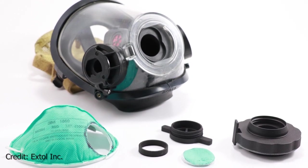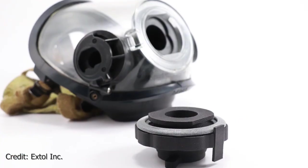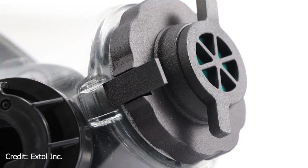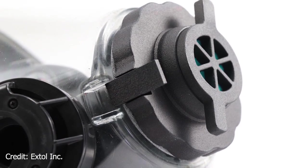Extol also invented another product for first responders — for firefighters. One of their employees is also a firefighter and helped them invent a cap for the self-contained breathing apparatus that firefighters use: a cap that holds a filter and turns it into a filtered mask. Again, it's the same situation: fire departments and first responders all over the country are ordering one or two and might be ready to place larger orders if their current PPE stocks start to look dangerously low — but it's just not clear yet to what extent that's going to happen.